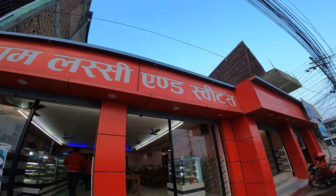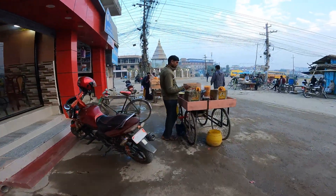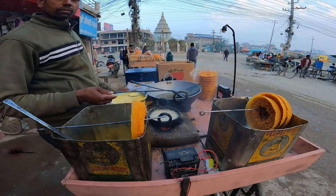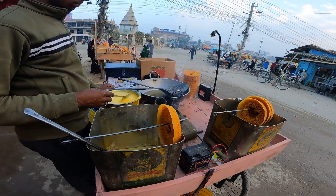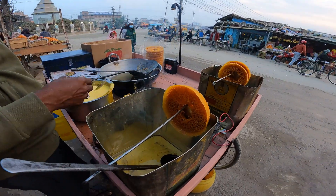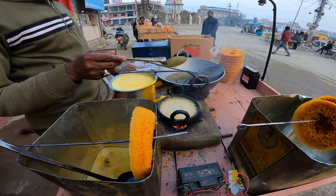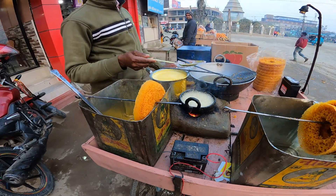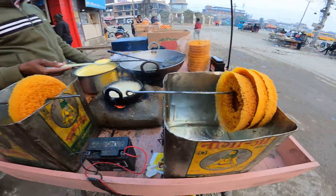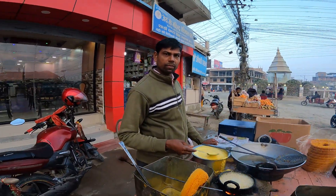Just nearby this place they have the famous giver as well. This is a winter sweet — you can find it only in the winter season. It's made from thick-piece flour and it takes a lot of time to prepare. They then dip it inside sugar syrup to make the famous giver.